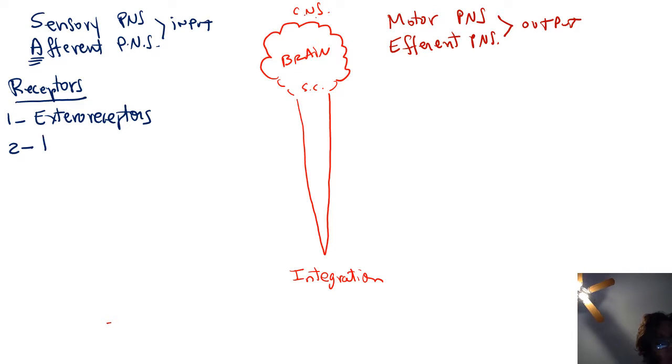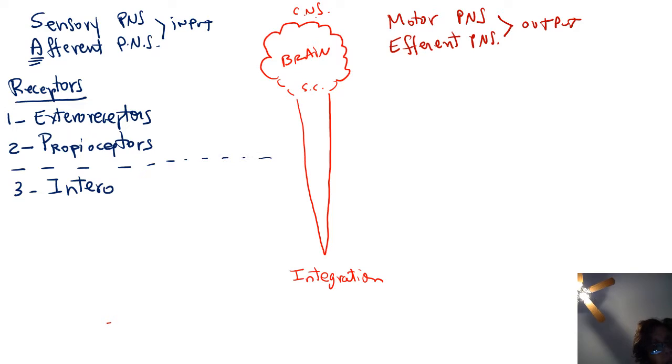Another set of receptors are called proprioceptors. Proprioceptors gather information about the state of our skeletal muscles and joints. It is through proprioceptors that we know where our feet are, even if we're not looking at them. The third type of receptor are called interoceptors. As the name implies, these gather information about the internal environment of the body: pH, oxygen concentration, blood pressure, carbon dioxide concentration, etc.